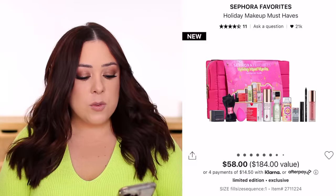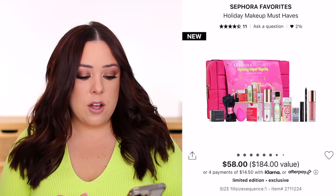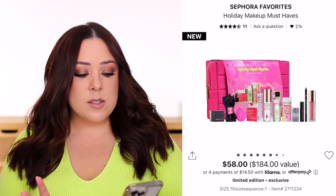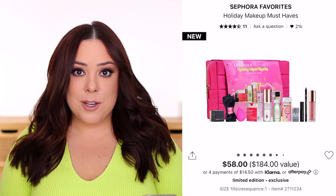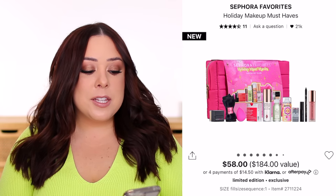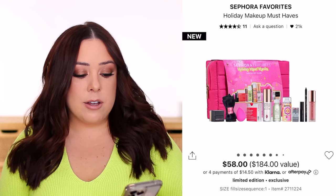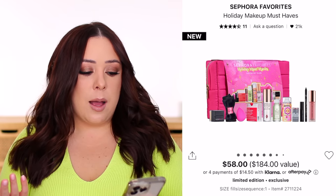The next one is the Sephora Favorites Holiday Makeup Must Haves Kit. This one's $58 — a little more expensive, but it has a $184 value. The value does check out with this one as well. In fact, I think you get a few extra dollars in value beyond what they listed on the Sephora website. This one comes with 11 pieces of best-selling makeup, skincare, and haircare must-haves.